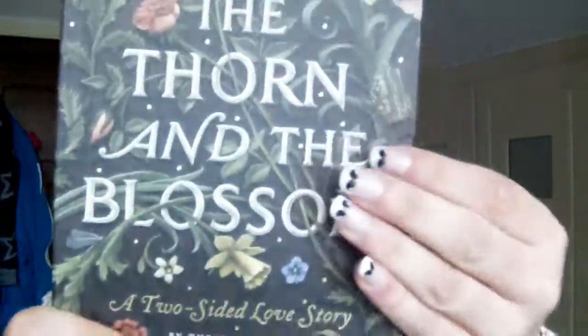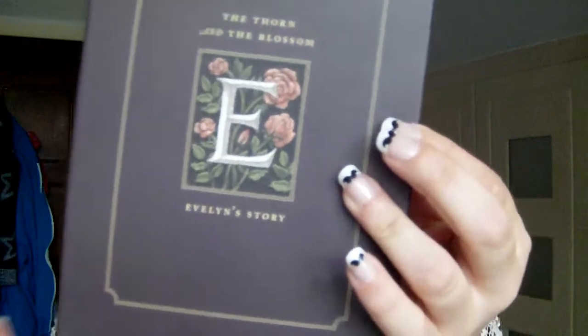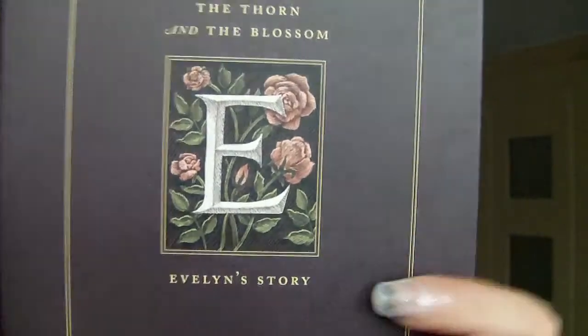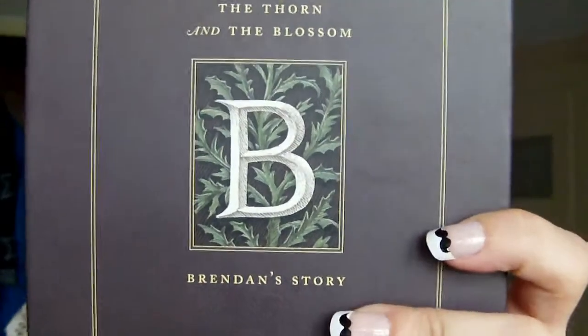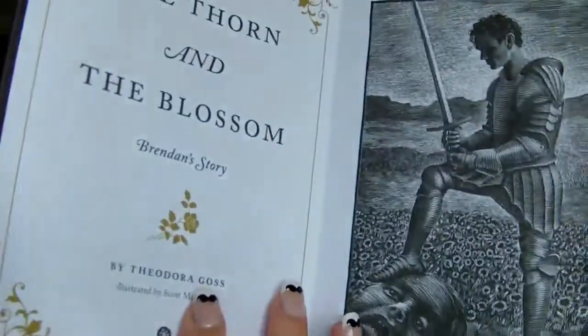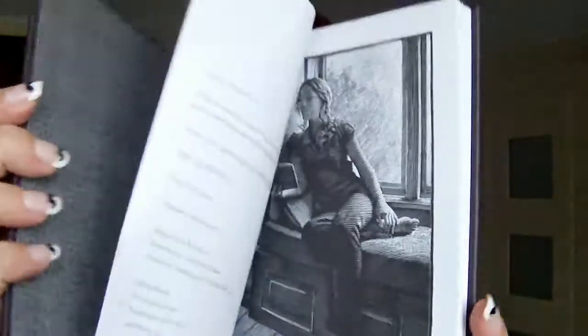I'm now going to talk about the design of the book because this is really fascinating. So it is inside this little slip case and it's very, very pretty. We have here a capital E saying Evelyn's story. And then if we flip it over, we have a capital B saying Brendan's story. Basically, it is a two-sided love story. So how you read it is quite simple — let's say we're reading from Brendan's side. We open it like this, we have a picture of him on the inside, and you can read it exactly like a book just by flipping over the double page. Once you reach the end of one side, you will close it, flip it, and begin again on the other side.